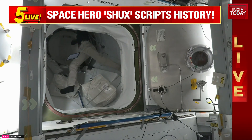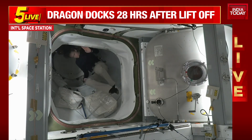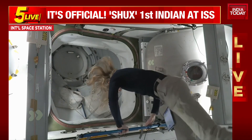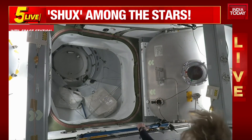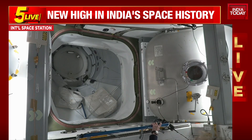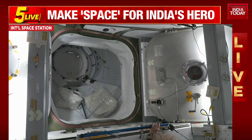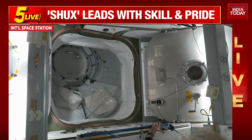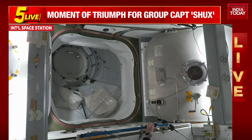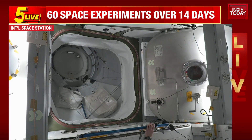Live pictures of the Axiom 4 crew moving into the ISS. There you see the first pictures of the Axiom 4 crew actually making its way inside the International Space Station after successful docking that the Dragon spacecraft witnessed. You are following along with live coverage of the docking and soon-to-be hatch opening and welcome remarks of Axiom Mission 4 to the International Space Station.